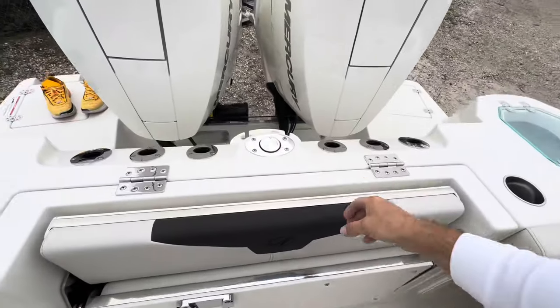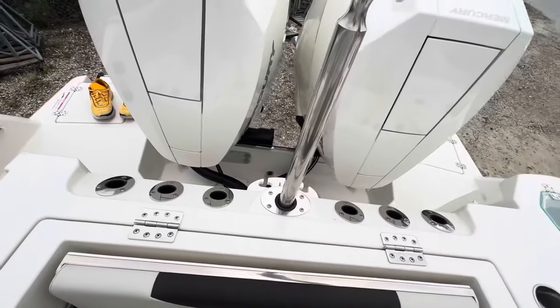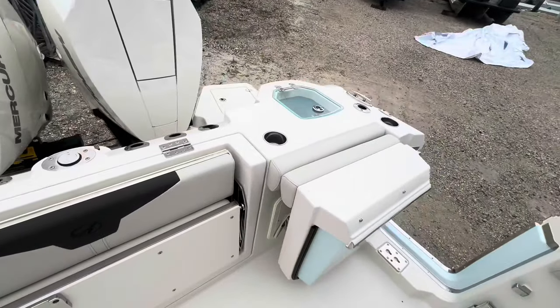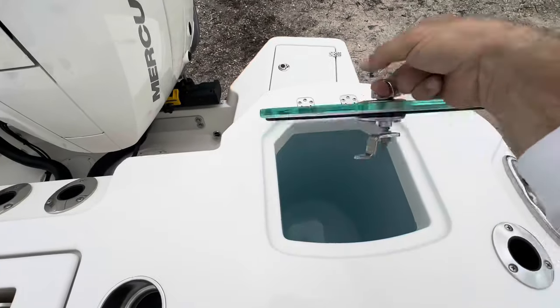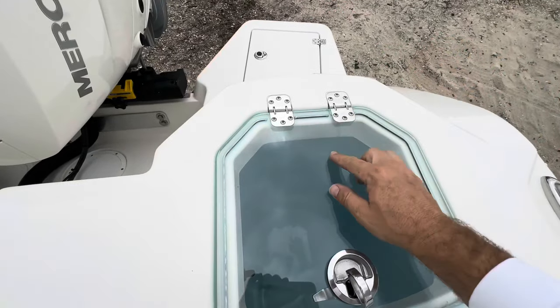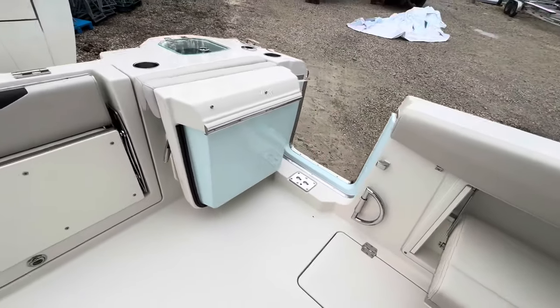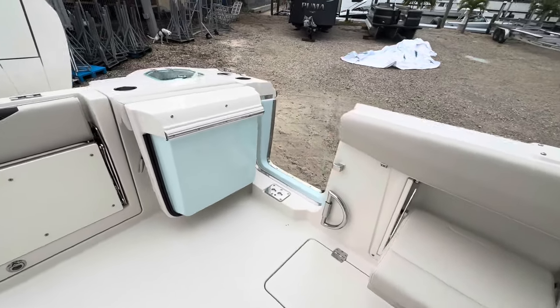This one's got the ski tow bar. Plenty of rod holders in the back, big live well, and nice Gem Lux hinges.